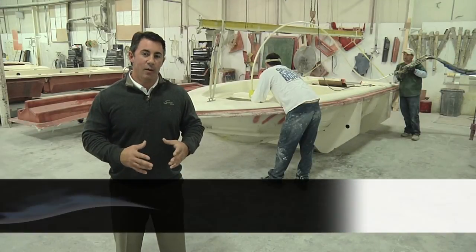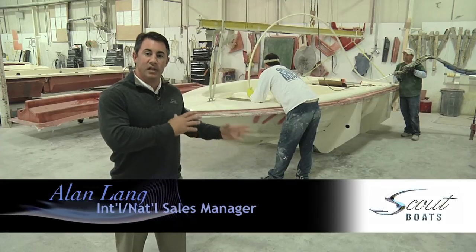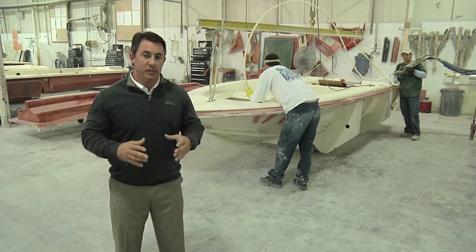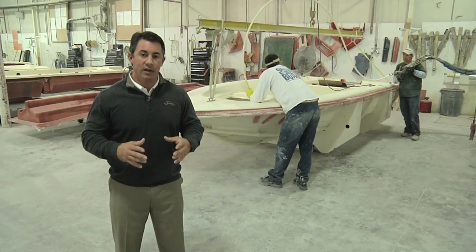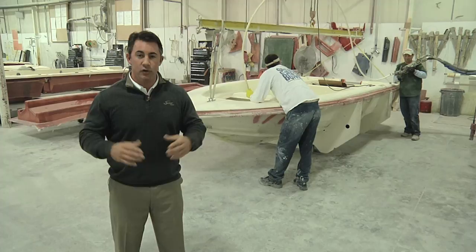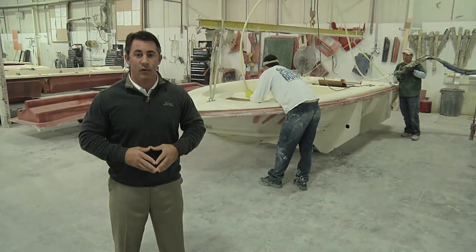This is our clamp-up department at Scout Boats. One of the things they do back here is they foam the boats while they're still in the mold. We shoot in 20% more foam than what the Coast Guard regulates, making every one of our boats an unsinkable boat so you and your family can go safely boating on the water.